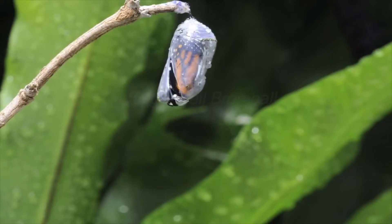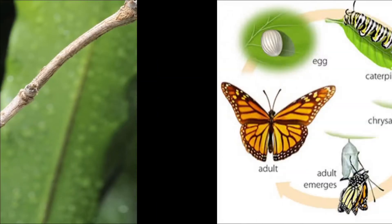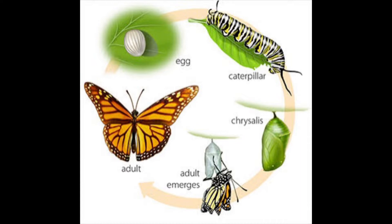Everyone is excited to see a butterfly come out of that weird thing hanging by the leaf. Did you know that a butterfly undergoes four stages of development?